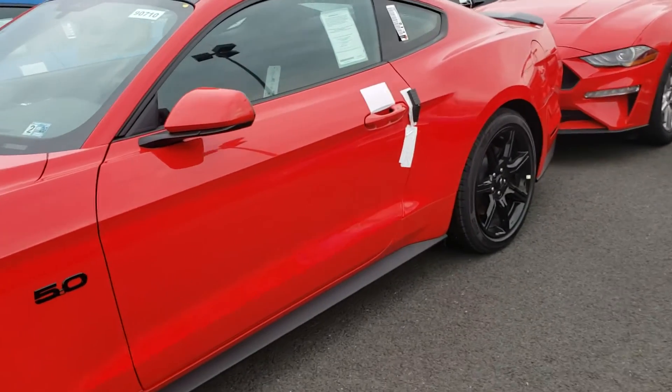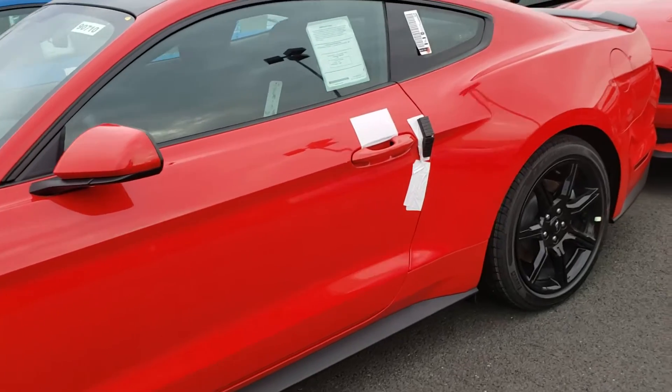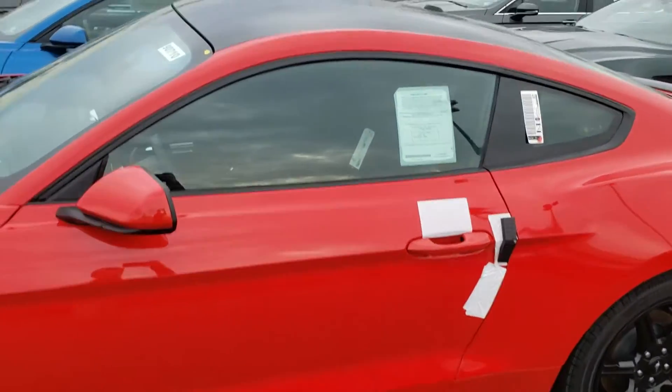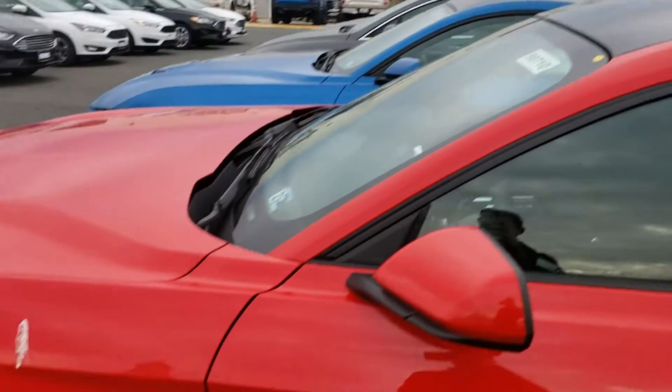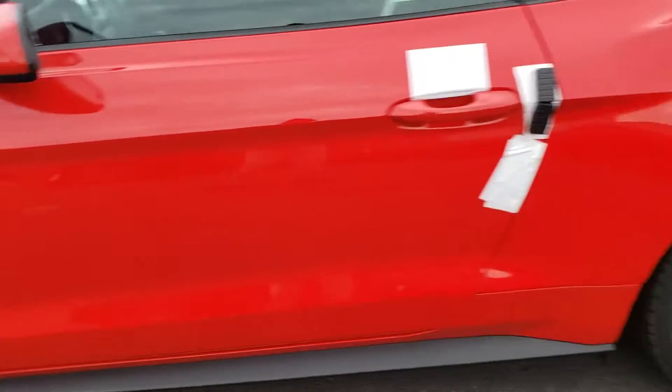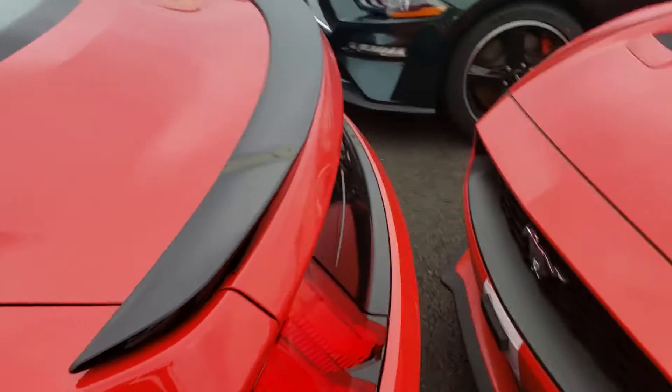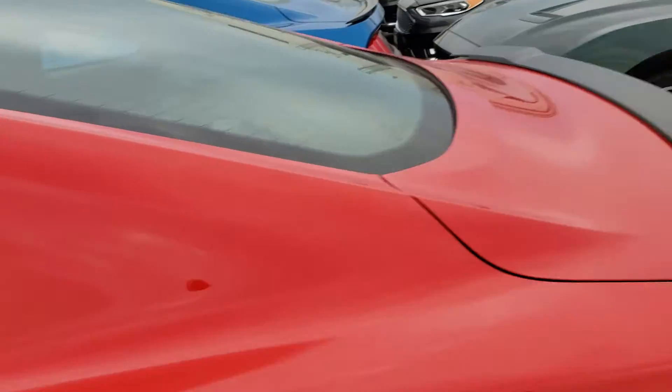Wanted you to be able to check out some of the features of it. Of course, you have the upgraded 19-inch black gloss wheels, black painted roof here, and then as you can see on the side and around the front, we've got the black badging for the 5.0 as well as the GT and the Pony, and the black spoiler on the back.